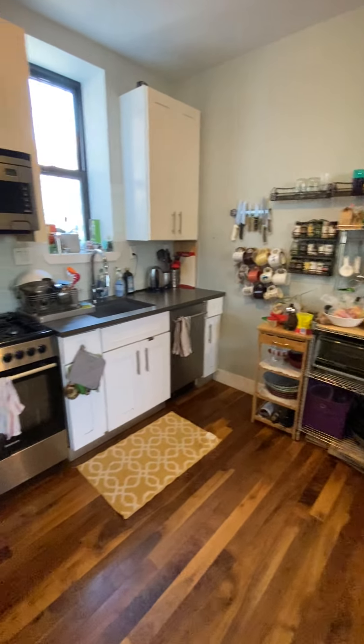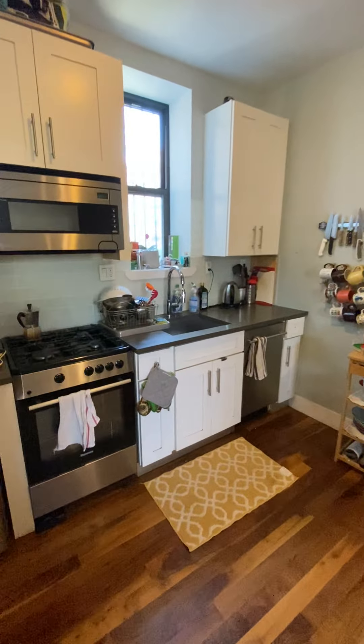Full kitchen — dishwasher, deep sink, microwave, gas stove, large fridge.